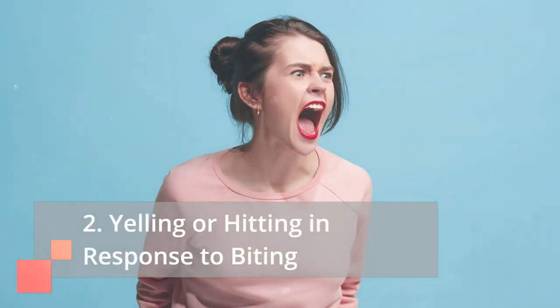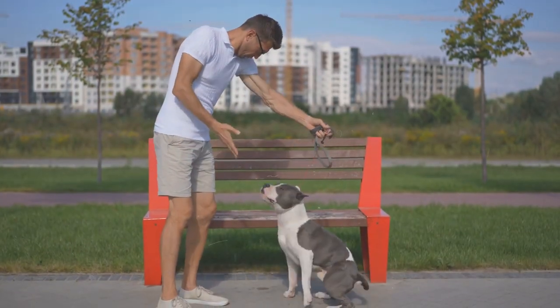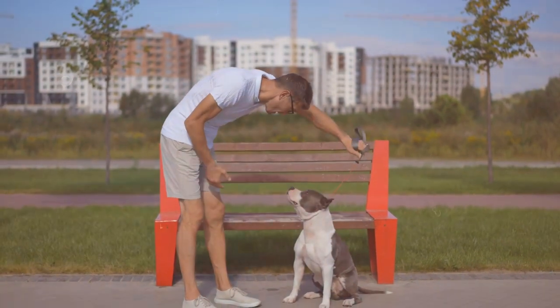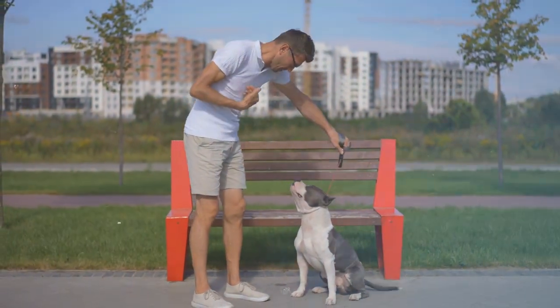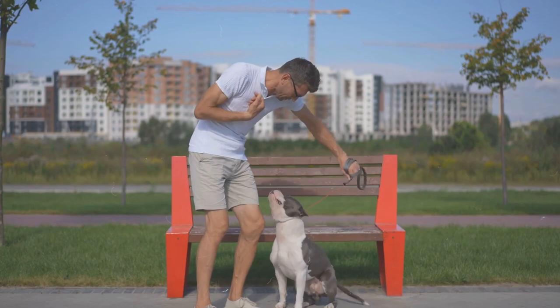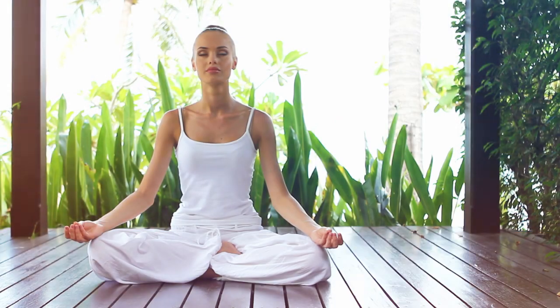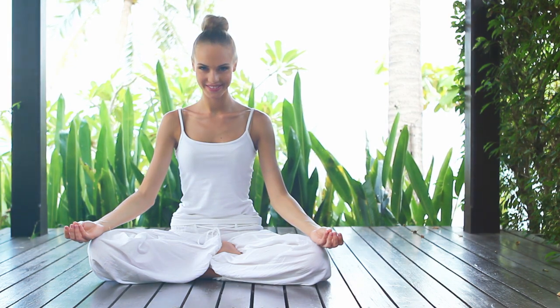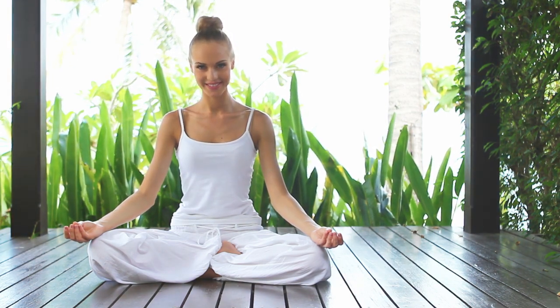Mistake 2: Yelling or hitting in response to biting. Punishment in the form of yelling or hitting is not only ineffective but also counterproductive. It can damage your bond with your pup and even increase fear-based biting. Instead, remain calm and consistent. A firm 'no,' followed by redirection to an appropriate chew toy, is a much better approach.